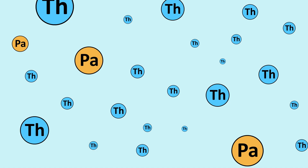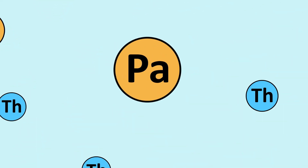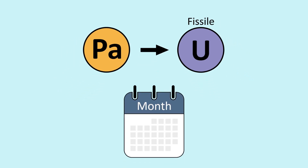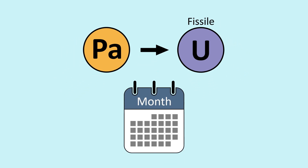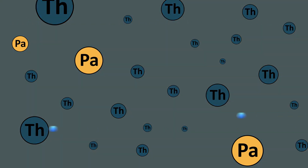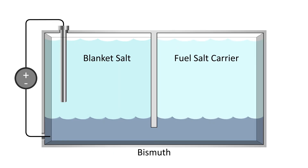It's another element called protactinium. As protactinium, it is now chemically distinct from thorium and can be removed from the thorium-salt mixture. Most of the protactinium formed in the reactor will decay to fissile uranium, but this process takes on average about a month. While we wait, it's important to keep protactinium away from neutrons; otherwise, it can absorb some of them and decay into the wrong kind of uranium. To do so, we can use a simple electrolytic cell to remove protactinium from the salt.